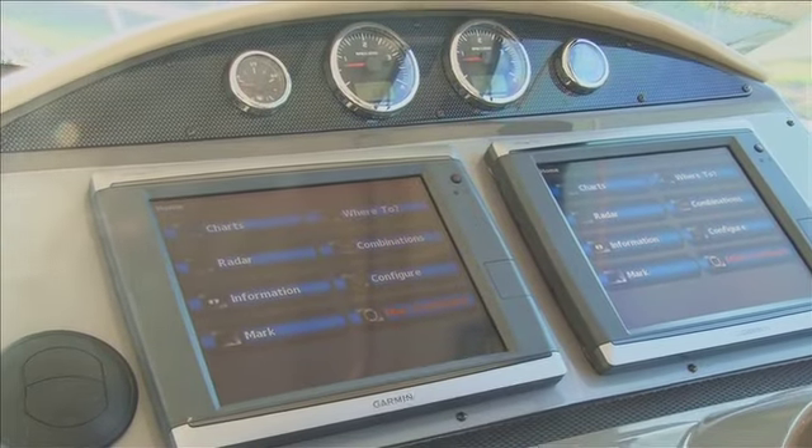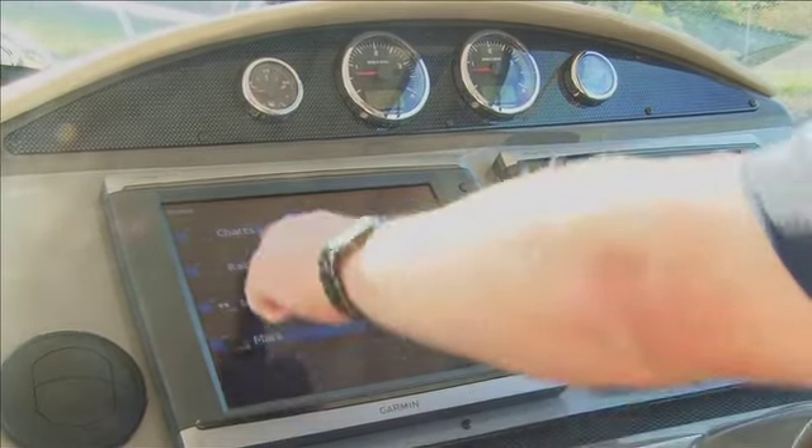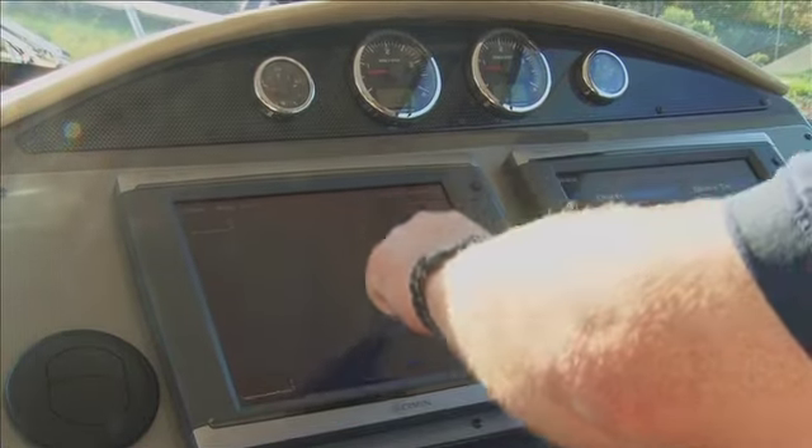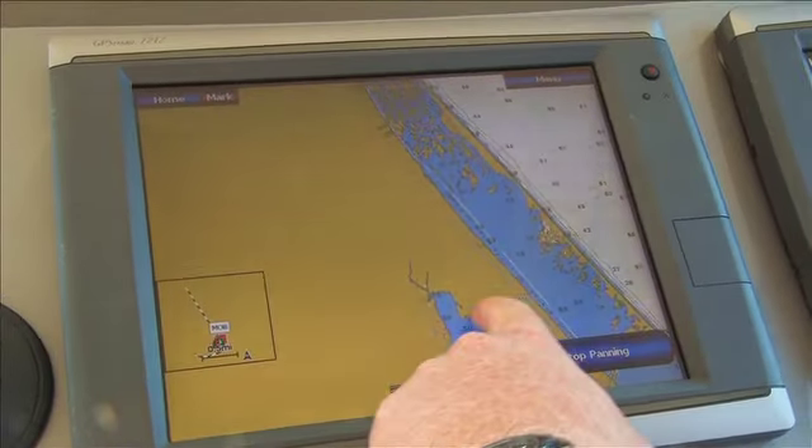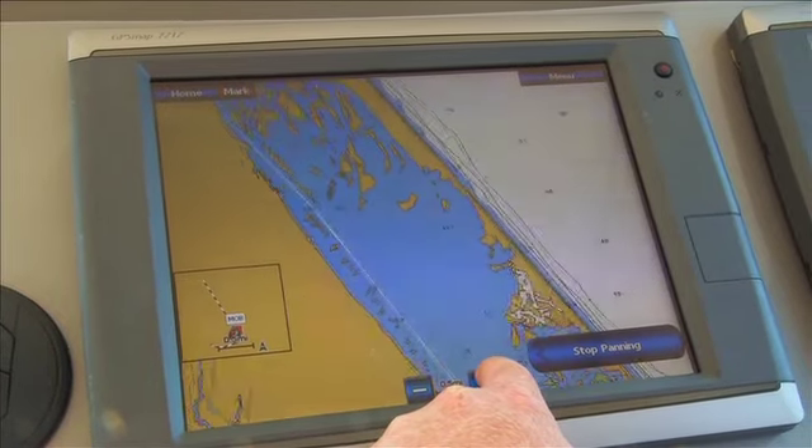Each Regal Coupe model comes complete with a complement of standard and optional navigational instruments from Garmin, including chart plotters, radar, autopilot and depth sounder. You'll appreciate the intuitive, easy operation of these sophisticated touch screen units.